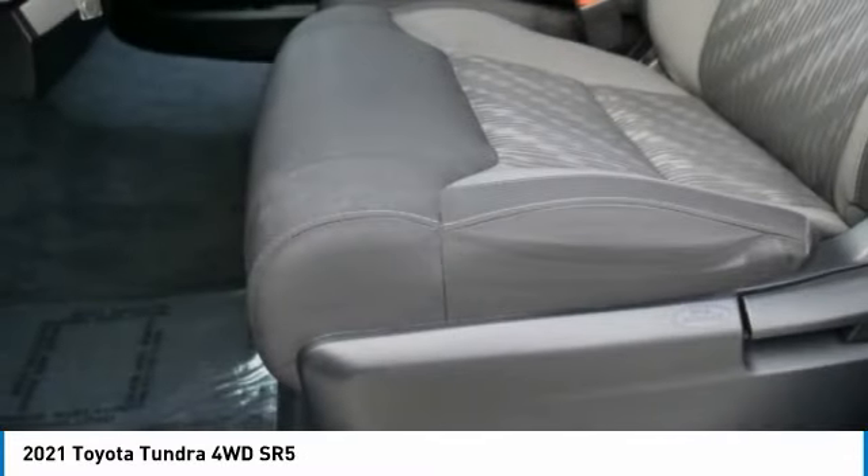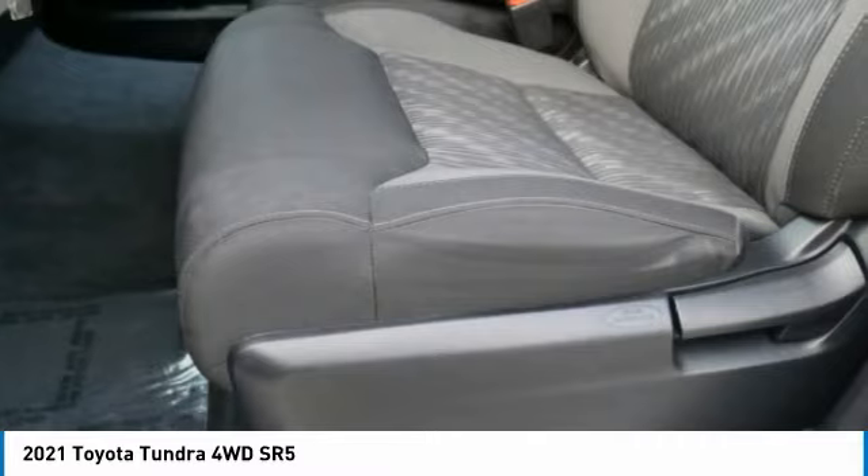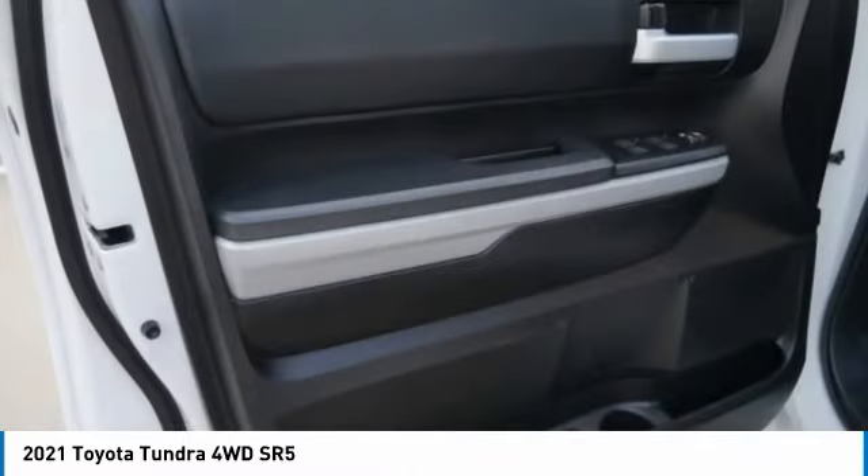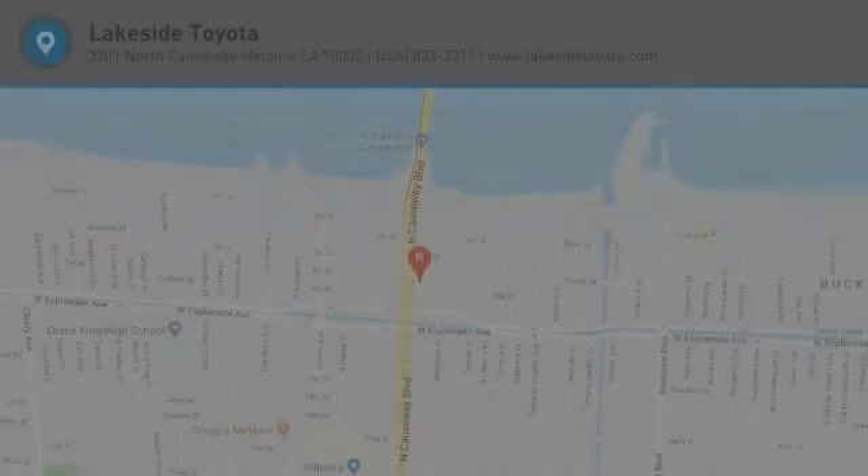Front all-season tires, rear all-season tires. Take this vehicle for a spin and see why so many shoppers are now proud owners.